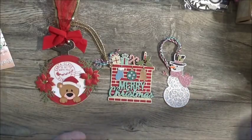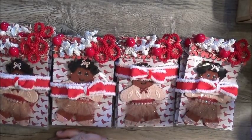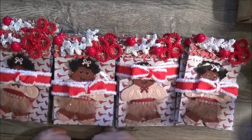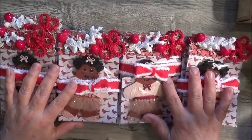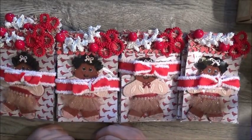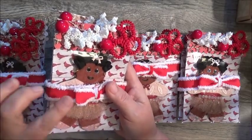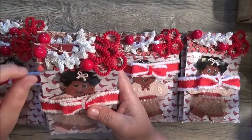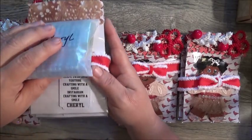Hi everyone, I'm back with the last crafter in Group Nine — last but not least — Crafting with a Smile, Miss Vanessa. She does have a YouTube channel; I watched her video. This is what her packages look like — very festive with beautiful trim, and everyone's is personalized with their name on it.